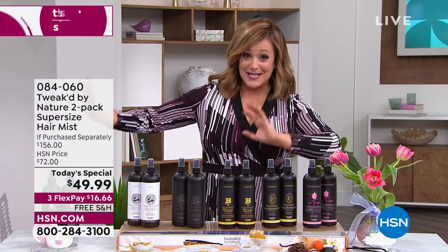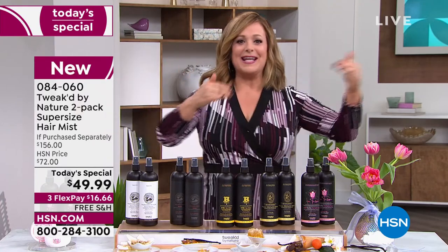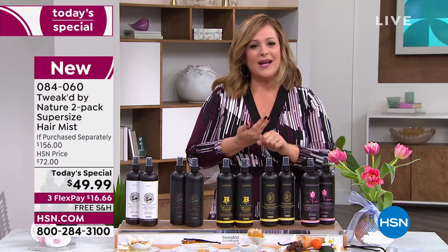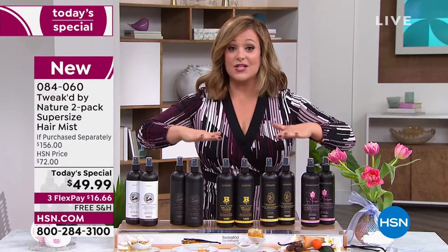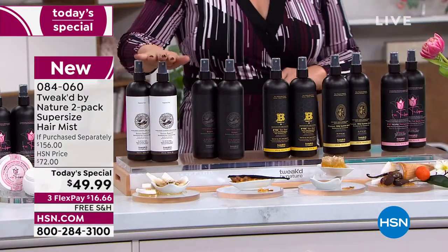If you've got processed hair — constantly coloring, highlighting, or bleaching — or if you have beautiful silver and gray hair that tends to be brittle, you need to put something back in the hair. It doesn't get any easier than this, and it will never weigh it down. Everything tonight is over 50 percent off heading into spring. This is the shortcut to manageable hair — even for detangling kids. I spray this on my kids all the time.